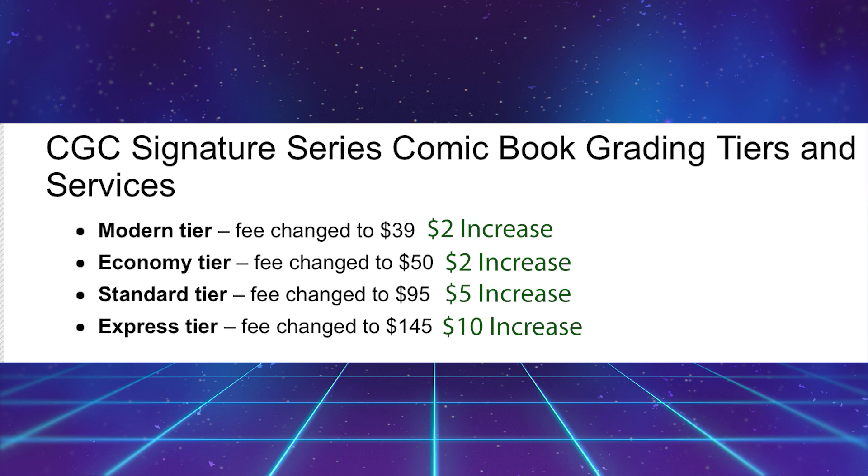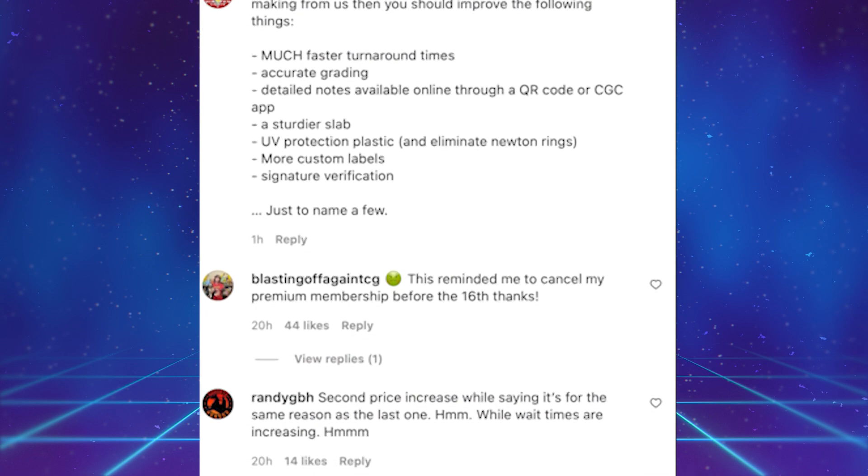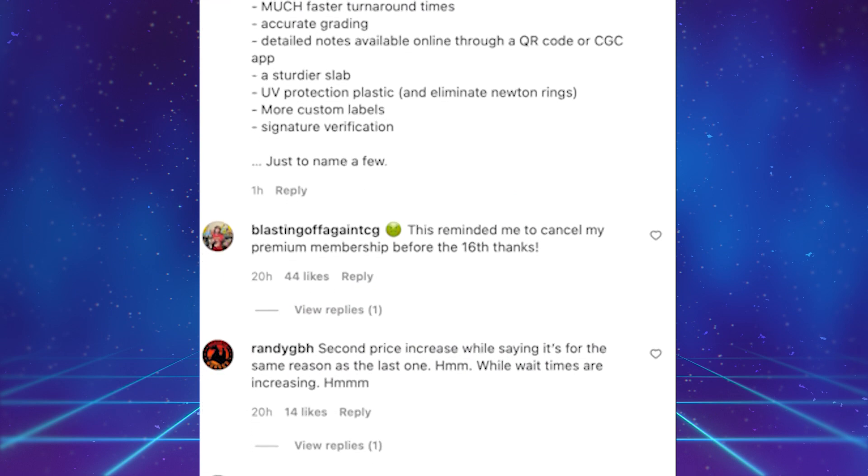I also want to talk about some of the signature series grading tiers, which have changed just like everything else. I find this important because I'm someone who likes to use signatures. We have a modern tier of $39 — a $2 price increase — an economy tier changed to $50, also a $2 increase, standard tier to $95, a $5 increase, and an express tier at $145, a $10 price increase.